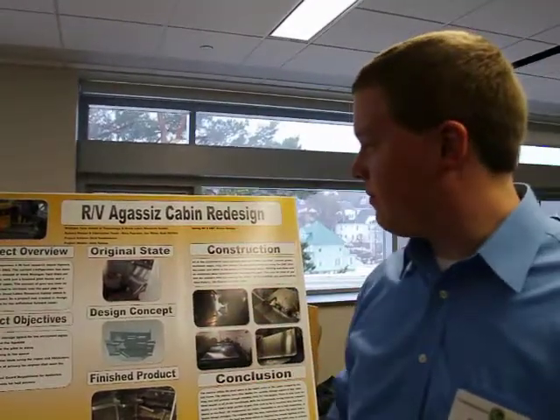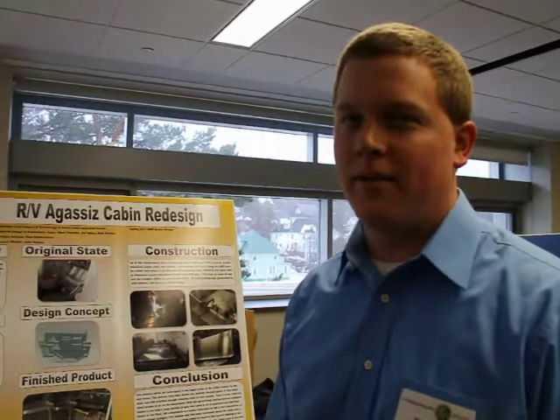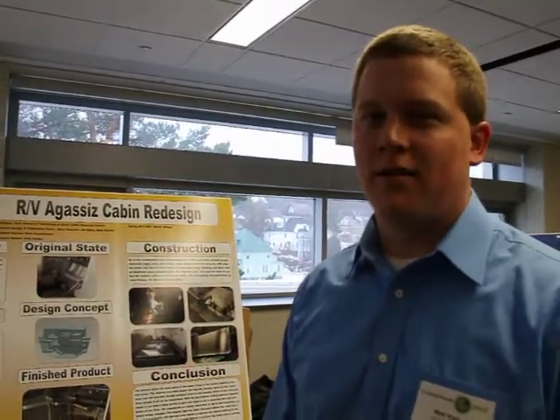I'm Matt Herkus, a senior industrial technology student working for the Great Lakes Research Center on redesigning the cabin of the boat. Basically they came to us, they had nothing for the equipment on board, and they asked us to design a storage facility.